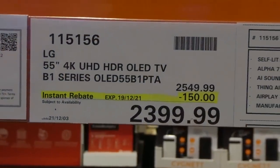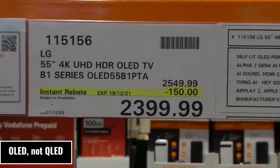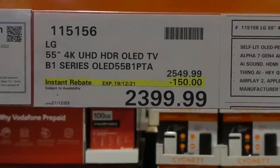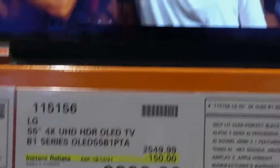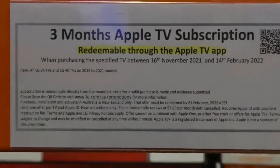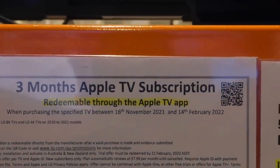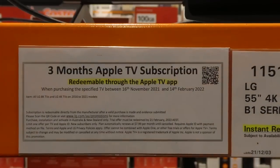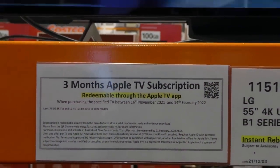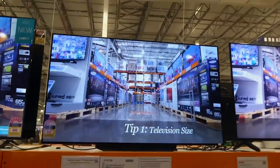The LG 55-inch 4K UHD HDR QLED TV — B1 series — is $150 off down to $2,400 until the 19th. Right now until February 14th — Valentine's Day — all LG 8K and 4K TVs from 2016 to 2021 models come with three months of Apple TV subscription for free when you purchase. That's an extra incentive on top of the sale.